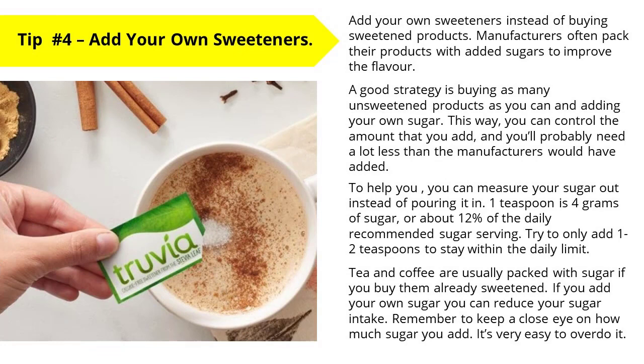Tip number four: add your own sweeteners to any drinks that you have. To help you reduce your sugar intake and lose weight, you can add your own sweeteners instead of buying sweetened products. Manufacturers often pack their products with added sugars to improve the flavour. A good strategy is buying unsweetened products and adding your own sugar so you can control the amount — you'll probably need a lot less than manufacturers would have added. You can measure your sugar out instead of pouring it in. One teaspoon is about four grams of sugar, or about 12% of the daily recommended sugar serving. Try to only add one to two teaspoons to stay within the daily limit. Tea and coffee are usually packed with sugar if you buy them already sweetened, so adding your own can reduce your intake. Remember to keep a close eye on how much you add — it's very easy to overdo it.